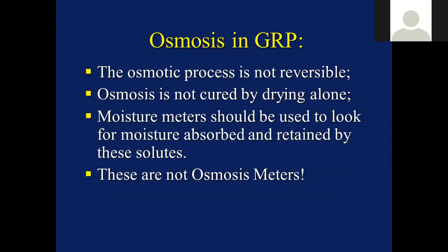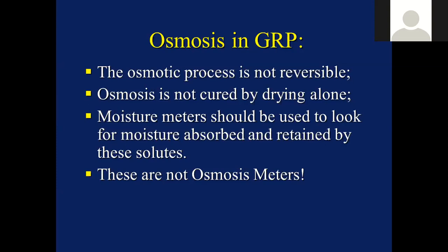Having understood that part of the story, we should now understand that the osmotic process is not reversible - we cannot cure osmosis simply by drying out. Moisture meters are an integral part of this operation. These should be used to look for moisture that's absorbed and retained by the solutes. They are not osmosis meters.